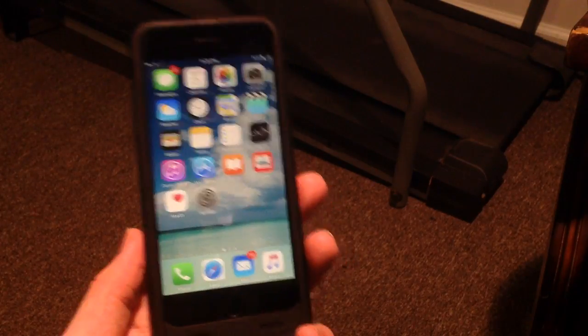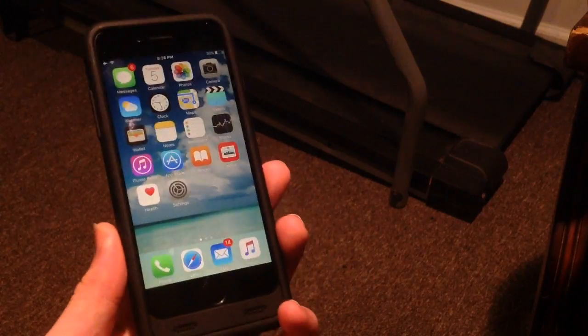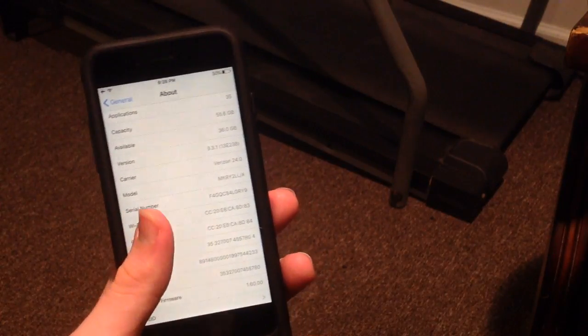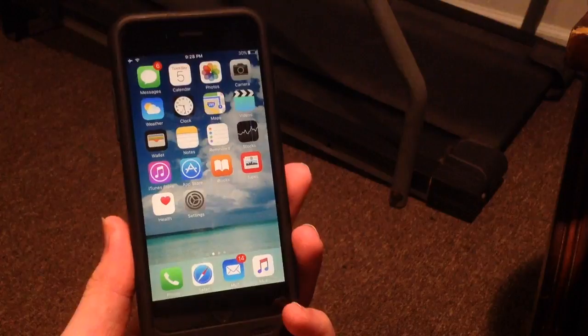What's up guys? Welcome to the Macintosh Review. In this video I wanted to give you guys an iOS 9.3.1 jailbreak update and let you guys know about the fake jailbreaks that you should avoid. First off I want to show you guys that I'm running the iOS 9.3.1 firmware, as you guys can see here on my iPhone 6s, and really this is the latest firmware.